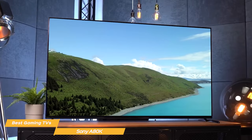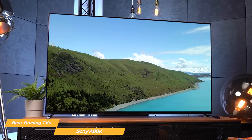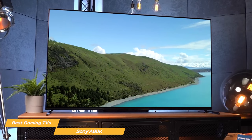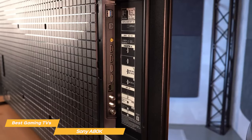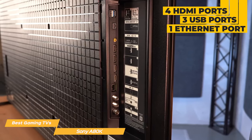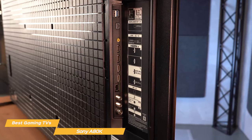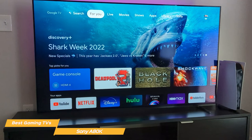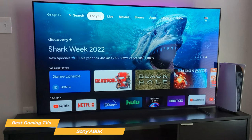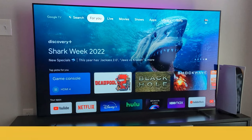The Sony A80K is also an incredibly smart TV — you'll have access to your favorite content and services hands-free with the built-in Google Assistant, making it easy to control your A80K with just your voice. In terms of connectivity, the Sony A80K has everything you could ever need: four HDMI ports, three USB ports, and an Ethernet port, so you can connect all of your devices without any issues. Overall, the Sony A80K is a great gaming TV that offers an amazing viewing experience with stunning picture quality, next-gen gaming technology, and smart features. It's one of the best gaming TVs on the market today.